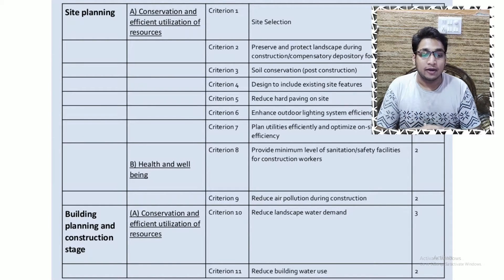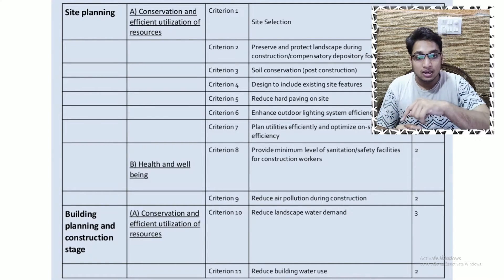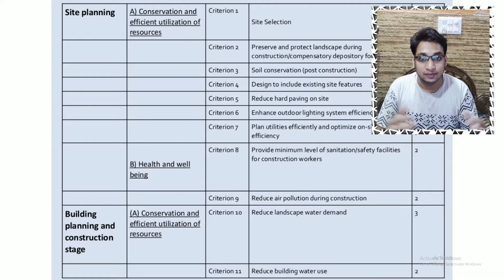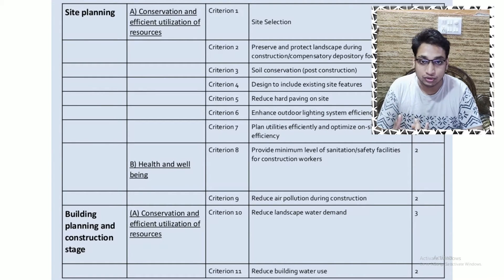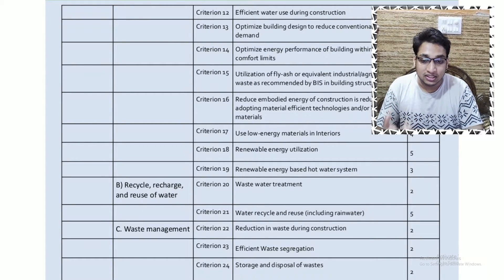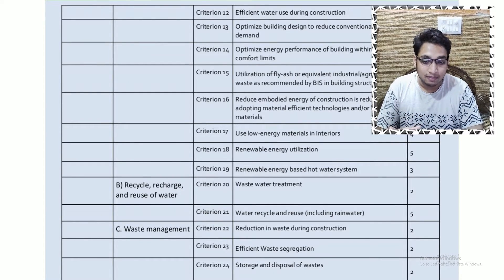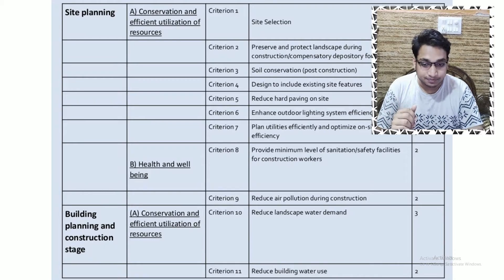Air pollution during construction can be reduced by creating a protective layer of netting, which reduces pollution caused during the construction process. The building planning and construction stage focuses on conservation and efficient utilization of resources, recycle, recharge and reuse of water, waste management, and health and well-being.